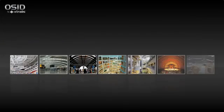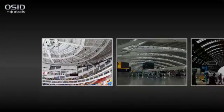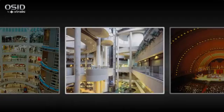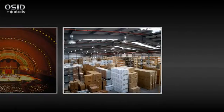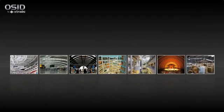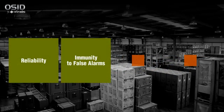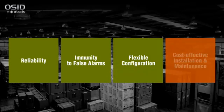Fire detection for buildings with open spaces such as stadiums, airports, metro stations, shopping centres, hotels, entertainment venues, warehouses and production floors presents unique challenges. These challenges include reliability, immunity to false alarms, flexible configuration, and cost-effective installation and maintenance.